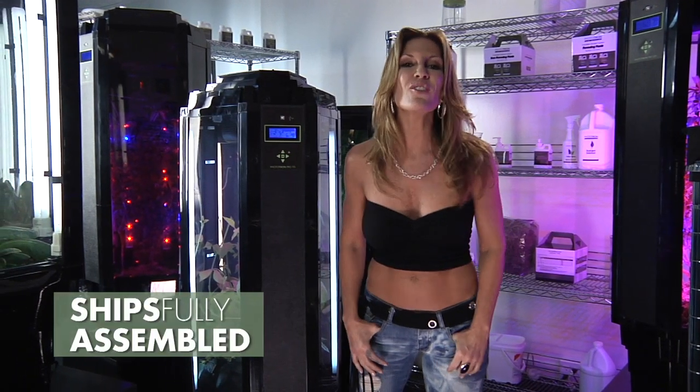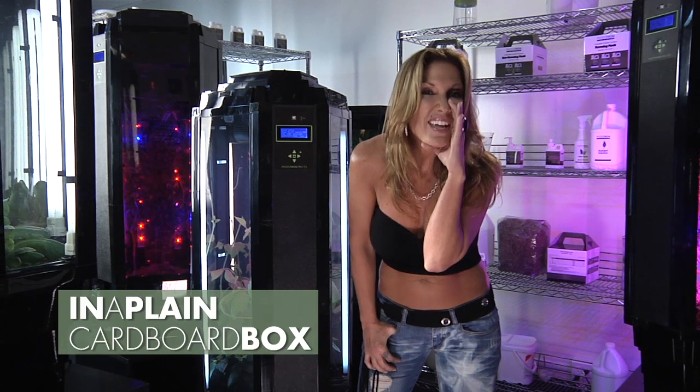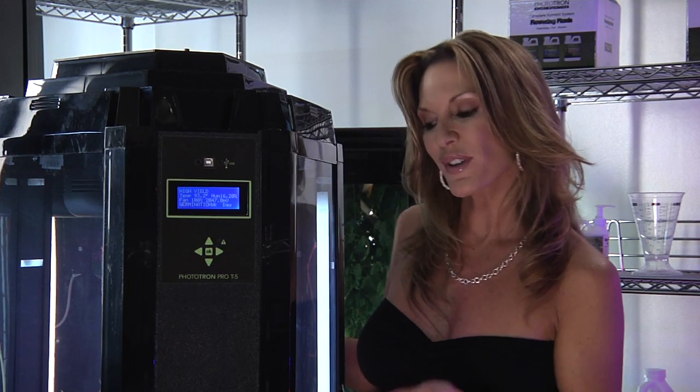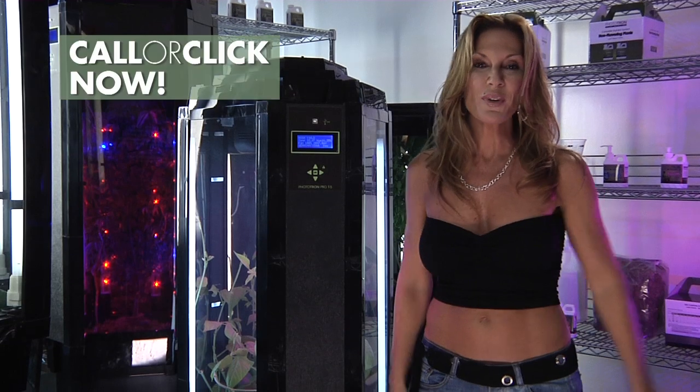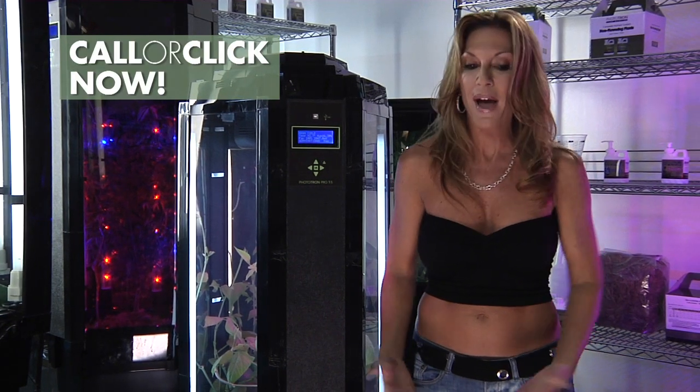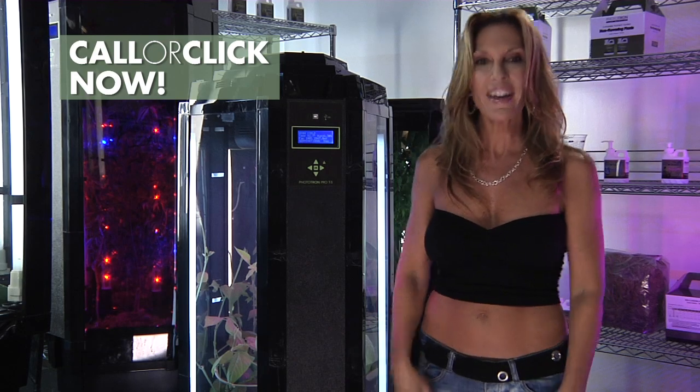We'll even ship it fully assembled in a plain cardboard box. So what are you waiting for? You know you want to grow, and now you can — all year round and indoors with a Phototron. So either call us now, fill out the form on this page, or simply click Buy Now. And happy growing!